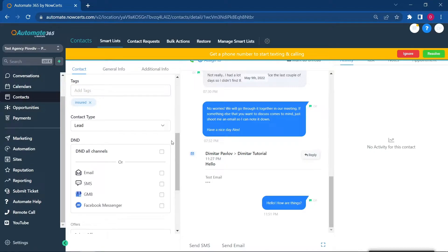So for example, let's say that somebody doesn't want to be messaged on Google My Business or Messenger, so you can just turn these two off, and they'll still be getting SMS and email messages.